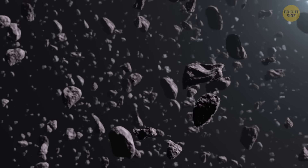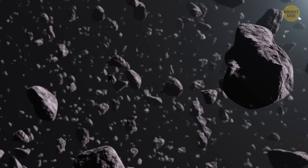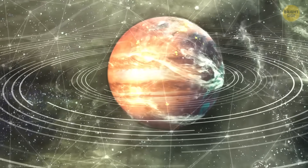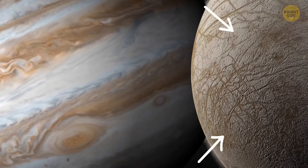These impacts made a mess and threw dust up into space. Jupiter saw its chance to get itself some nice rings, so it captured that dust into its orbit.